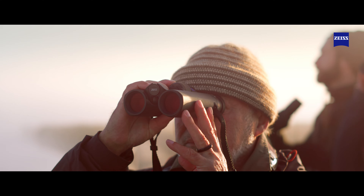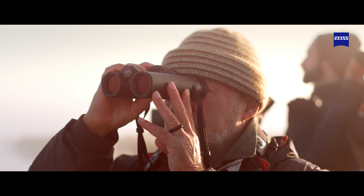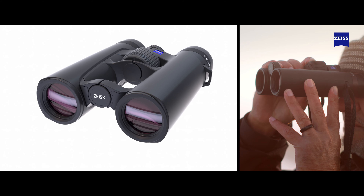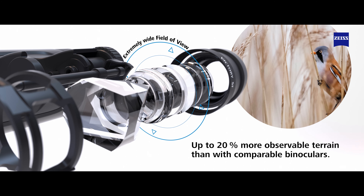With vivid colors, extra details and a better overview, the Zeiss Victory SF32 binoculars help deliver more breathtaking moments. They set new standards in wildlife observation with the exceptionally wide field of view of 155 meters.